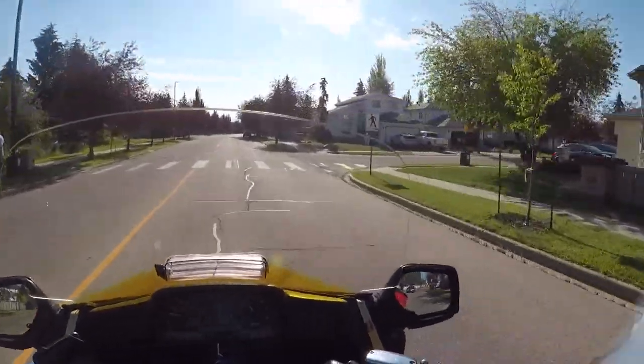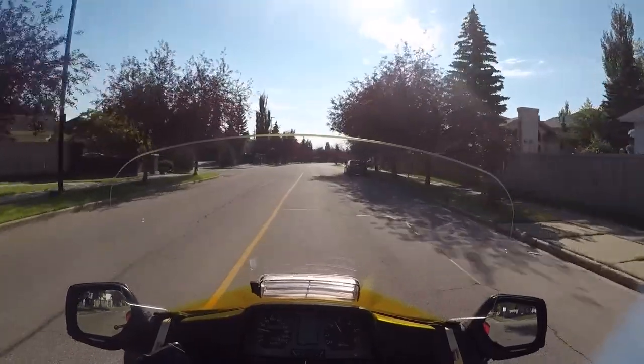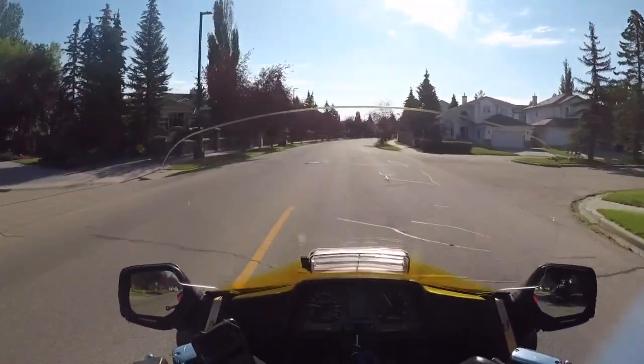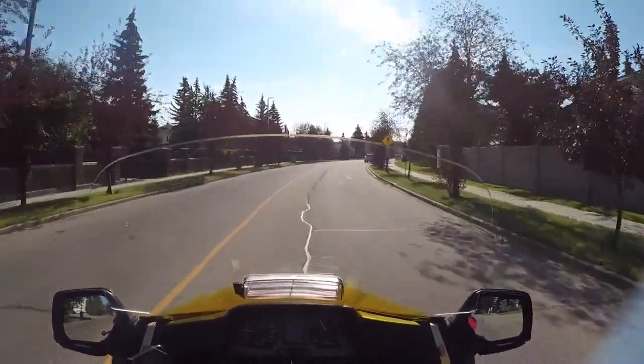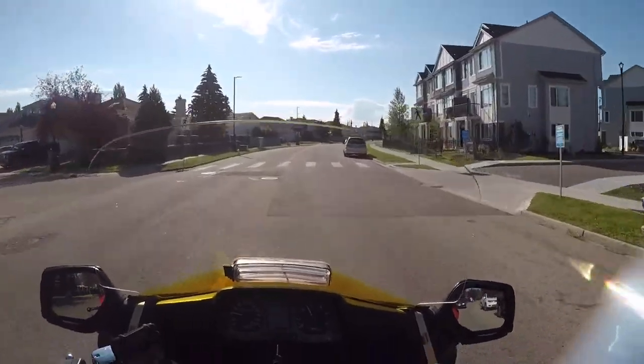Good morning everybody. I'm Alex Rider here and we are riding on this glorious Saturday morning in sunny Edmonton, Alberta. Today's ride is going to involve first ride impressions of the Royal Enfield Himalayan. If this is a bike that interests you, come along.